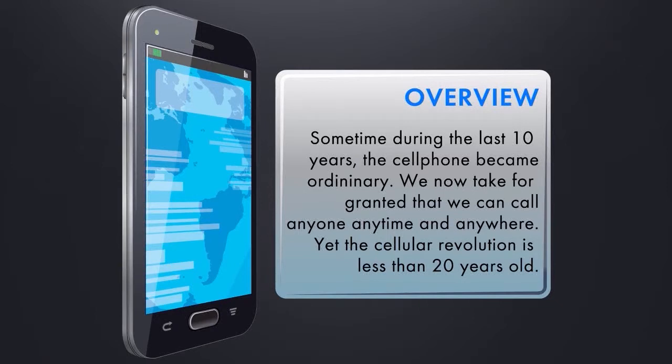Some time during the last 10 years, the cell phone became ordinary. We now take for granted that we can call anyone, anytime, and anywhere. The technology arena has also progressed from voice to wireless information.